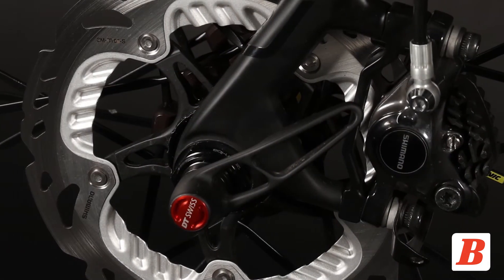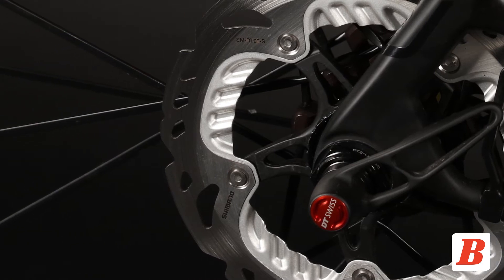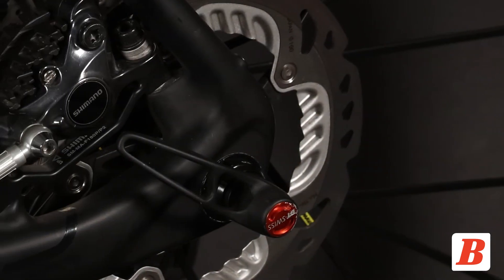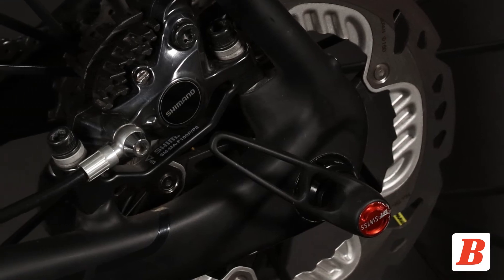In fact, Fabian Cancellara races the Domane almost exclusively. Originally offered with rim brakes, Trek now offers the disc brake variant of the Domane with through axles front and rear. The 6.9 model is the top-of-the-line Domane and sells for $8,000.